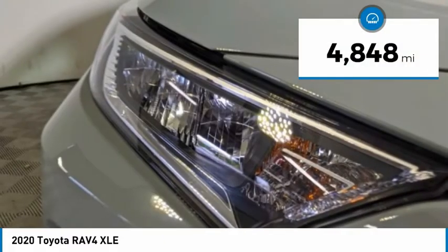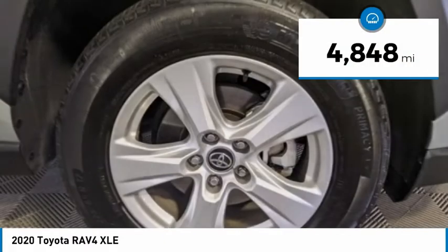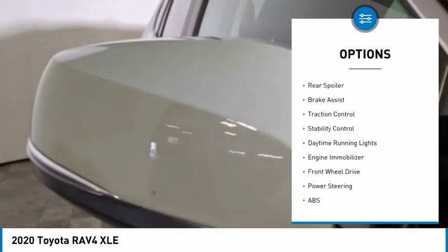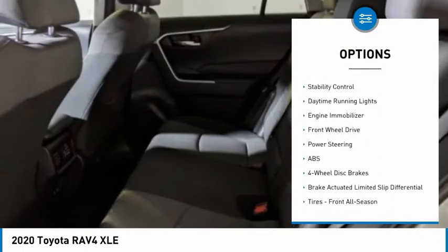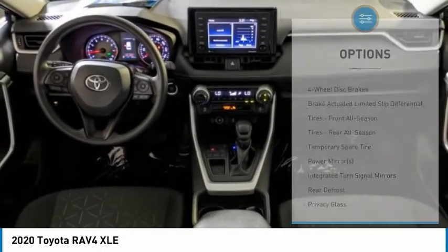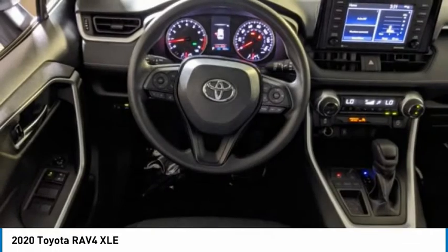This vehicle has less than 5,000 miles. Here are some of this vehicle's great options: tire pressure monitor, blind spot monitor, heated mirrors, aluminum wheels, rear spoiler, brake assist, traction control, stability control, daytime running lights, engine immobilizer.